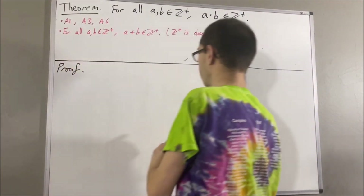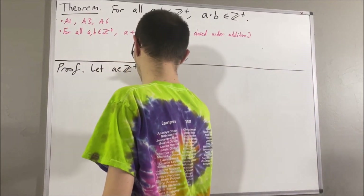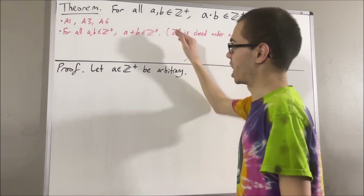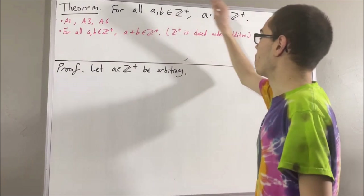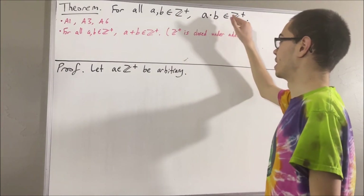To start on the proof, let's first give ourselves an arbitrary positive integer a. From here, we proceed by induction on b to show for all positive integers b, we have a times b is a positive integer.